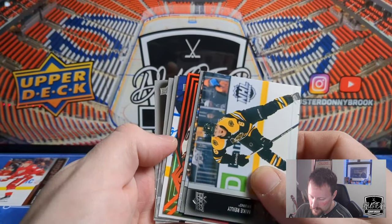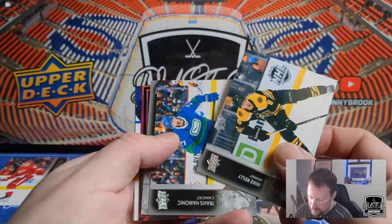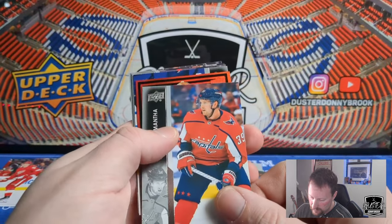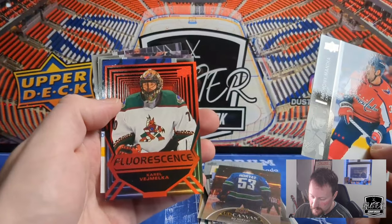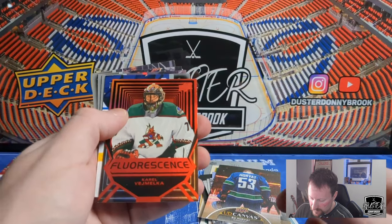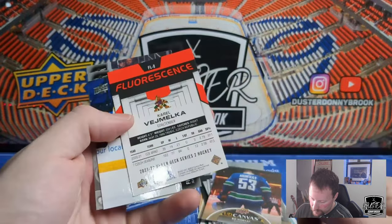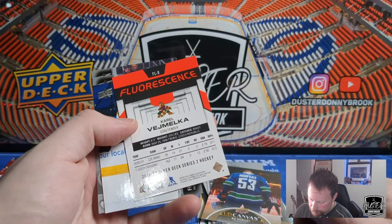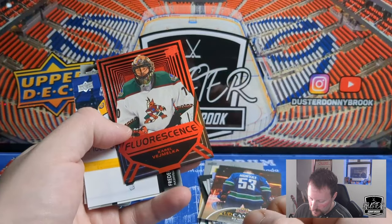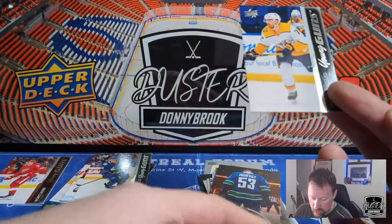Looks like something interesting here. Mike Riley, Travis Hamonic, and — what is this card? I don't know what this is. A Fluorescence of Karel Vejmelka! I just read on the back of the box — yeah, this is a hot box for sure. So Karel Vejmelka Fluorescence. I'll quickly check what the odds are on this card. In the meantime, there's Frederick Allard Young Guns. Yeah, this is a good box for sure.